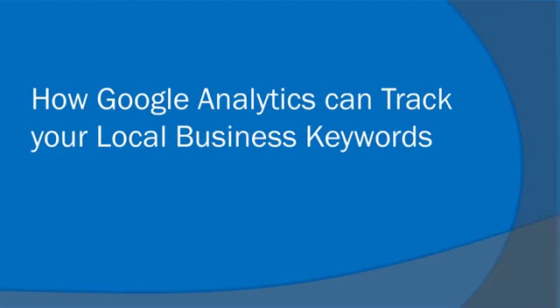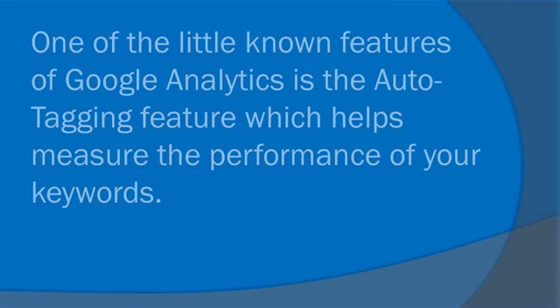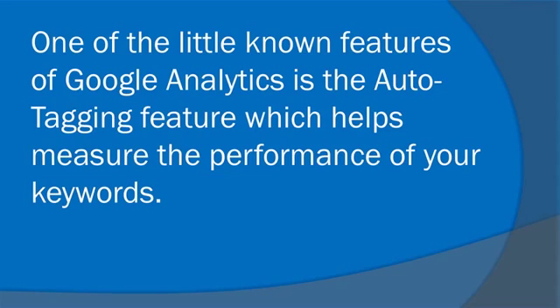How Google Analytics can track your local business keywords. One of the little known features of Google Analytics is the auto-tagging feature, which helps measure the performance of your keywords.